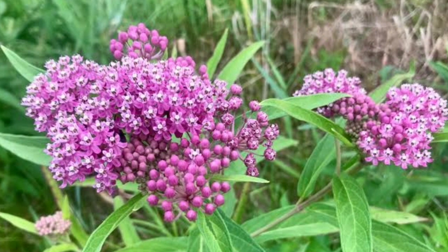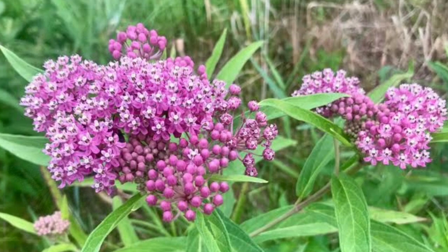Swamp Milkweed. The only food source of monarch caterpillars and a preferred source of nectar for many butterfly species, including the adult monarch, there are over 100 varieties of milkweeds in North America. Hardy swamp milkweed is a good choice for zones 3–8, but prefers moist conditions until well established.